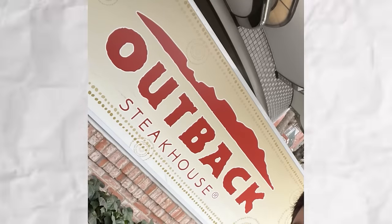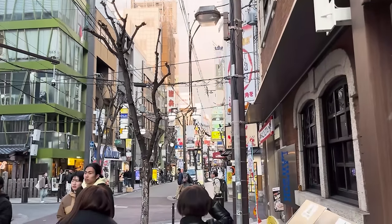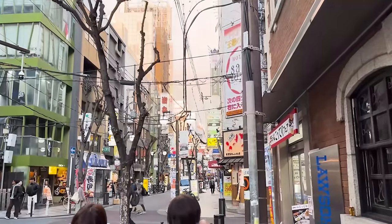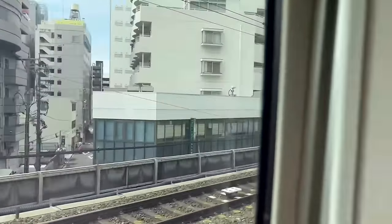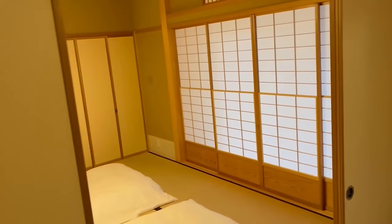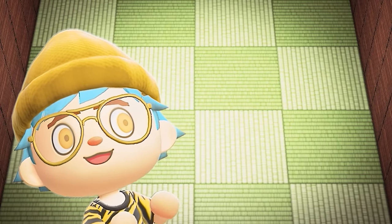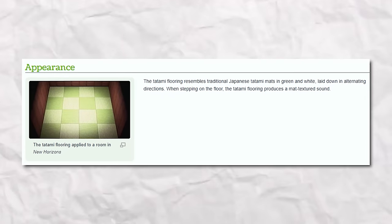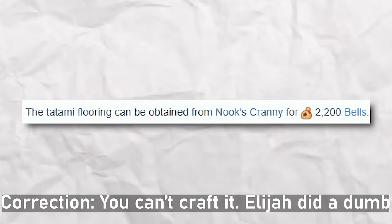We did find an Outback Steakhouse, which is unrelated to anything Animal Crossing. But the real journey to find the Animal Crossing inspiration sources in Japan was when we traveled by train to Kyoto City, where we managed to rent this really interesting traditional Japanese-styled house. Look at those floors — those are floors that are in Animal Crossing. They're tatami mats, made of bamboo, and they're supposed to be soft on your feet. You can actually craft these in Animal Crossing New Horizons with bamboo.